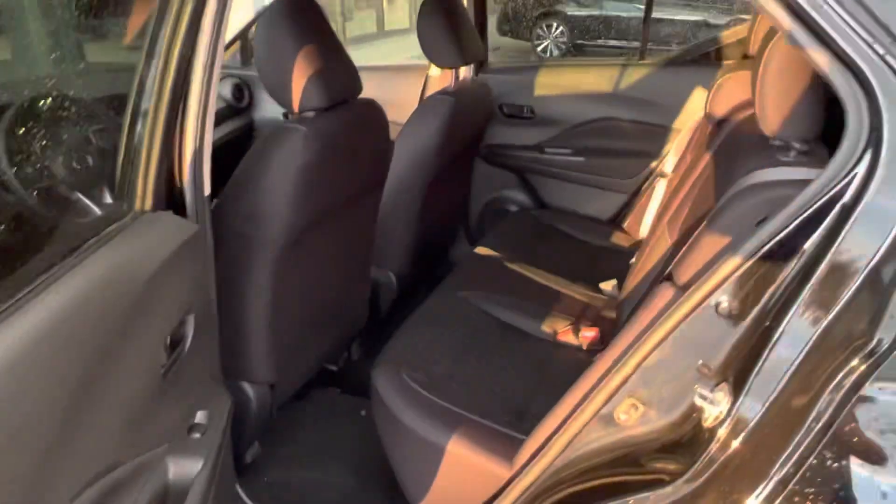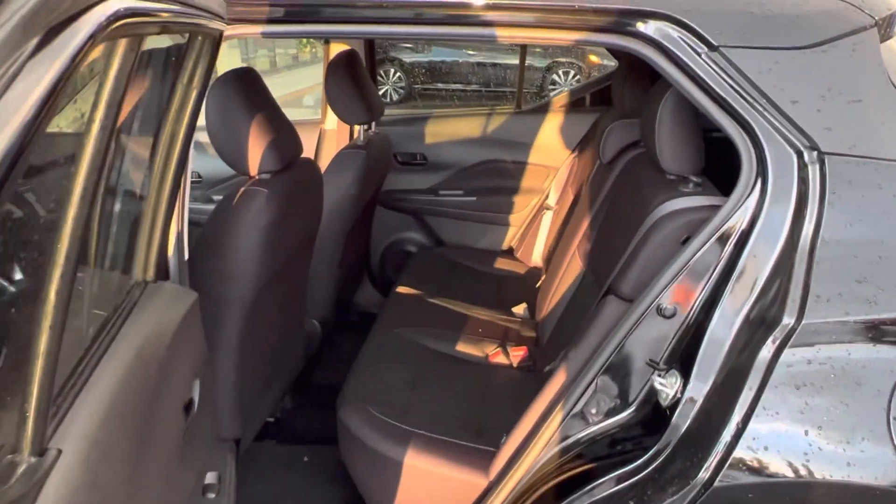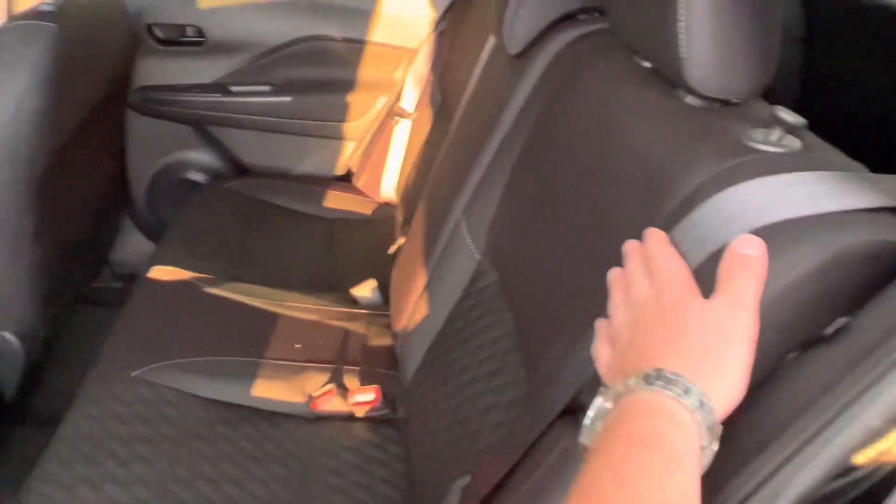Let's take a look in the back. Tons of space in the back seat. The seats are moved all the way back, but somebody like me — I'm about six feet tall — I fit in very comfortably. And our rear seats do fold down if you need the extra cargo space.